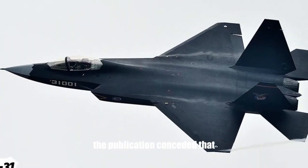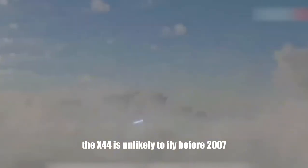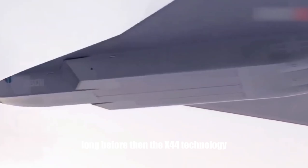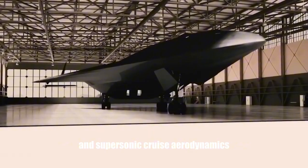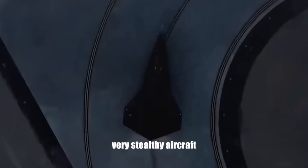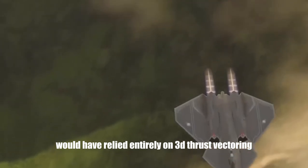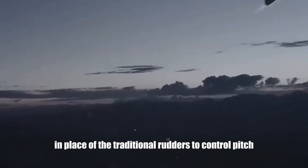The publication conceded that the X-44 was unlikely to fly before 2007, although the F-22 program would retire the first and second flying prototypes long before then. The X-44 technology, combined with fluidic nozzles and supersonic cruise aerodynamics, could lead to a generation of high-performance, very stealthy aircraft with exceptionally high aerodynamic efficiency. The X-44 Manta would have relied entirely on 3D thrust vectoring in place of traditional rudders to control pitch, yaw, and roll.